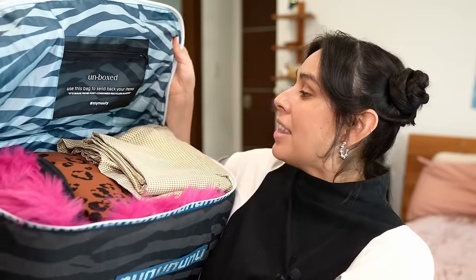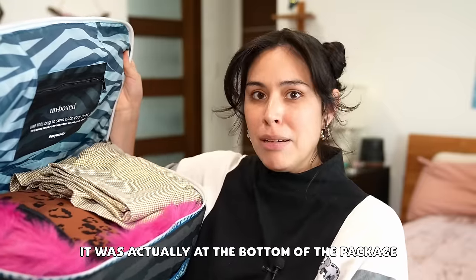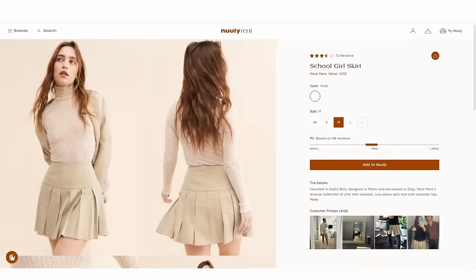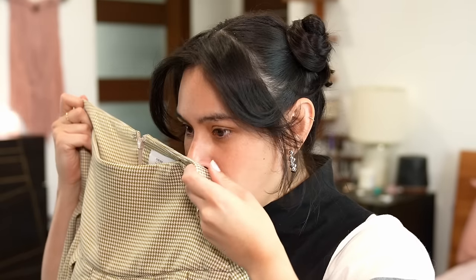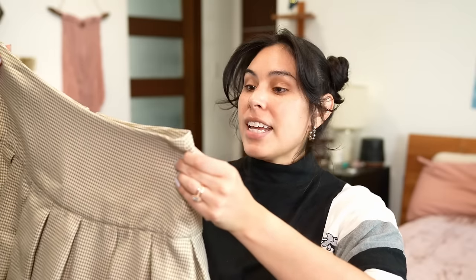Package number two has arrived! Got some really fun, colorful stuff this time. I'm always surprised at how they can package everything in here. I did notice they forgot my shipping label — does that mean I have to pay for shipping? First up is this schoolgirl skirt. How cute is it? I love the pleats, the pattern, the fabric — everything looks well made. Smell test: doesn't smell like anything, which is a good thing. This actually looks like it's going to fit me perfectly.